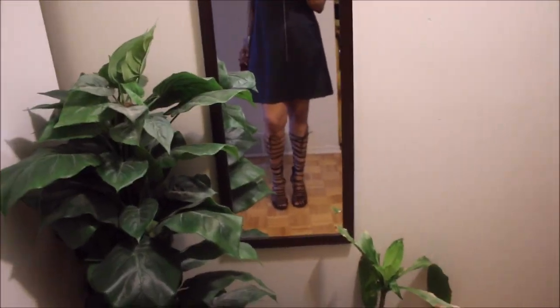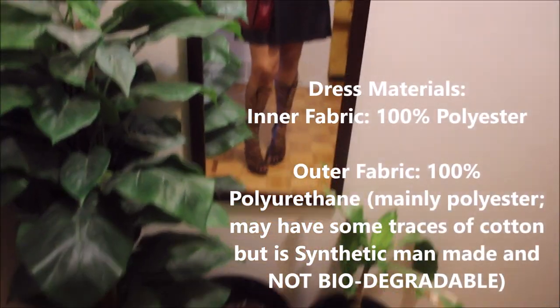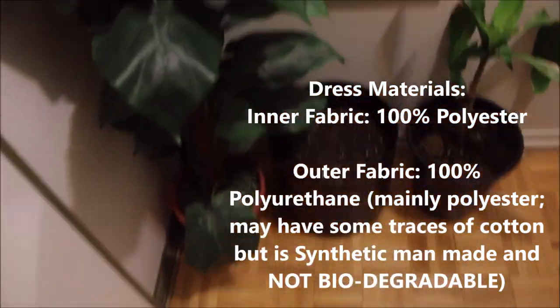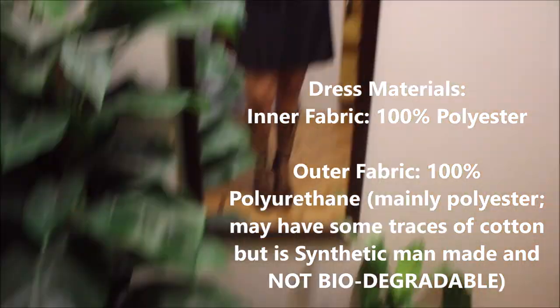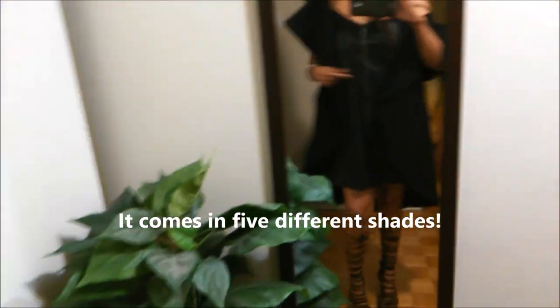This dress contains 100% polyester and 100% polyurethane, and guys, those are not pretty environmental products. As you know, I've talked about polyester before. I have not been very sensible when it comes to my fashion choices, but as I said in a previous video, going forward I'll be paying attention to the fabrics of my clothing items so that I am more environmentally sustainable.